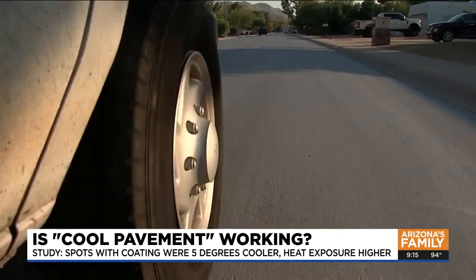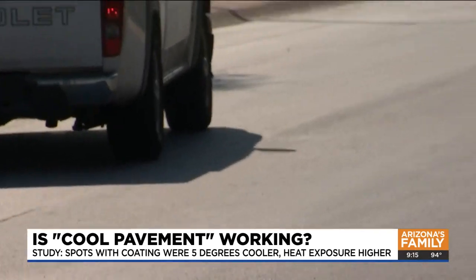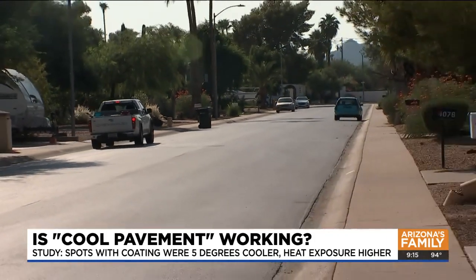It was applied to several streets years ago. The city and ASU researchers found nighttime temps were 0.5 degrees lower in spots with the coating. By keeping the solar energy out of the pavement in the first place, streets cool down faster, and we hope to see that that will help reduce nighttime temperatures.